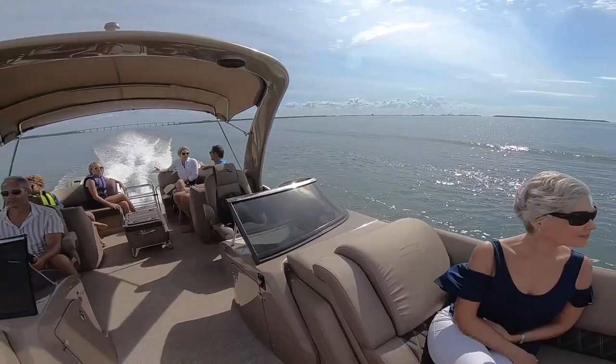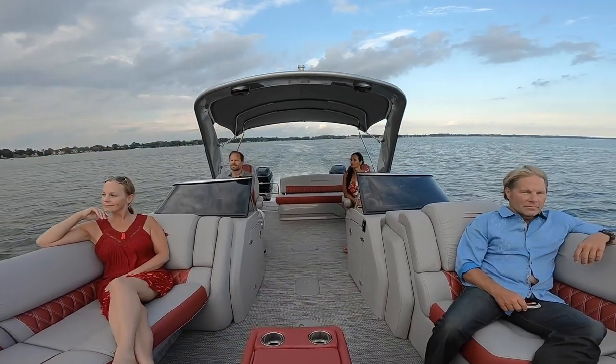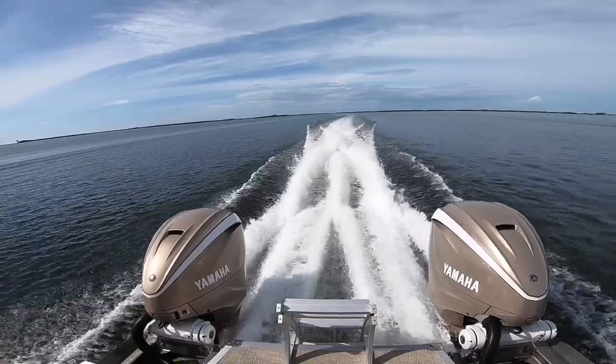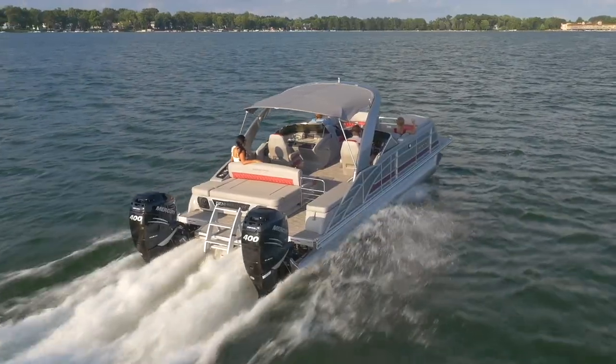The Q line comes in 40 different floor plans, with I-O, 10-foot wide beam, and twin engine configurations available. The Q line has horsepower ratings from 450 for single engines and 900 for twin engines.